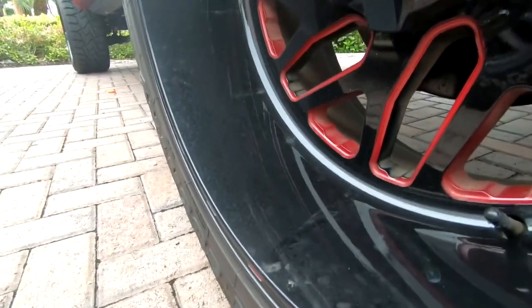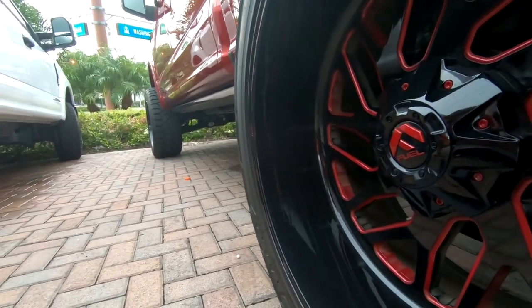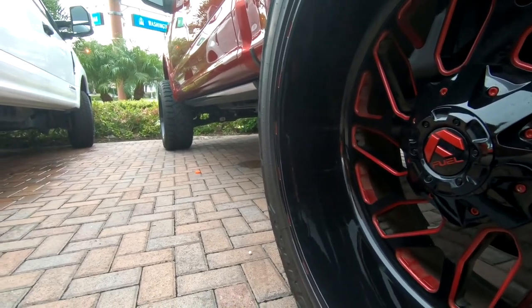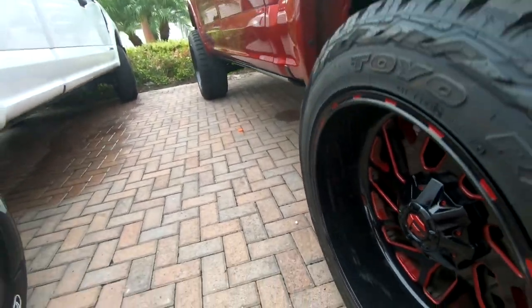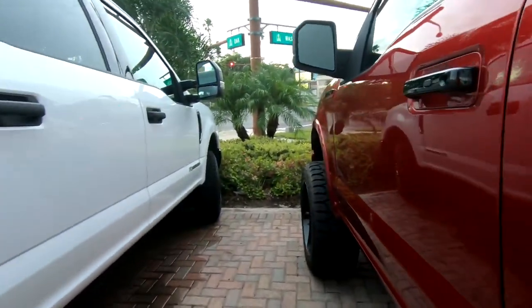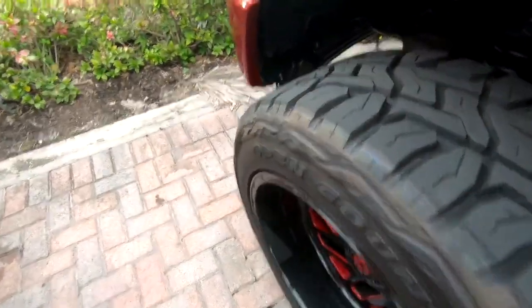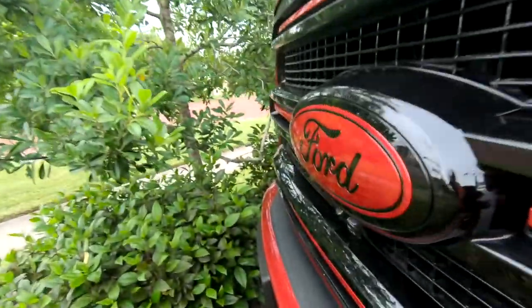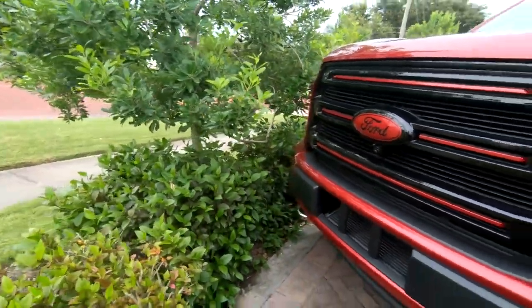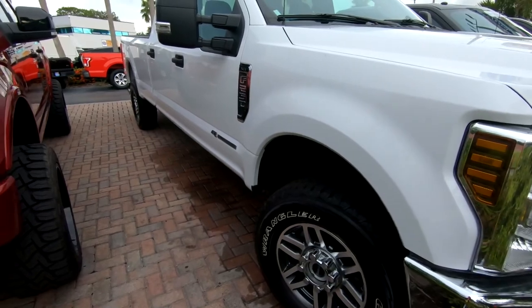Look at that deep lip — it's probably a negative 44 offset. That is actually really nice. I think it's the forged Fuel Forged series rim, and we got Fox shocks with tinted windows. Black handlebars, that's awesome. The tires stick out a little bit. Not sure on the lift, but it's a spacer lift. That is sick — color matched front. It's a 2017 for sale with an 18 Power Stroke.